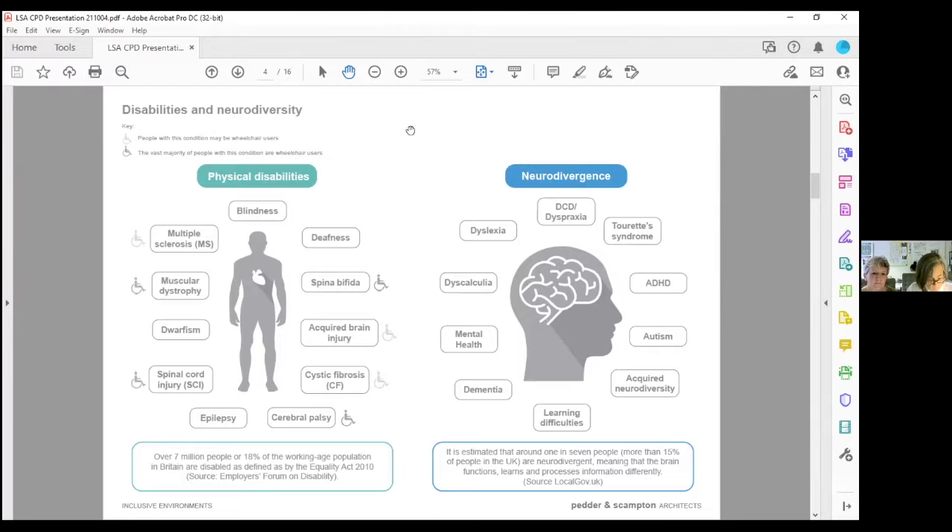A few definitions. The field of physical disabilities is very wide and quite often you get a combination with people with autism who may have a physical disability in addition. However, neurodivergent people are not more commonly affected by severe physical disability than the general population. Neurodiversity refers to the different ways the brain works and interprets information — the concept that all humans vary in terms of neurocognition, highlighting that people naturally think, learn, communicate, and experience the world differently, with unique strengths and challenges.